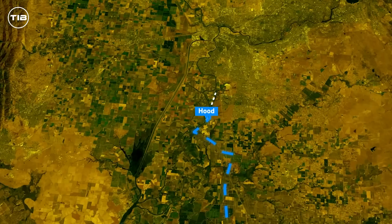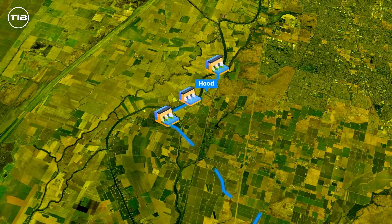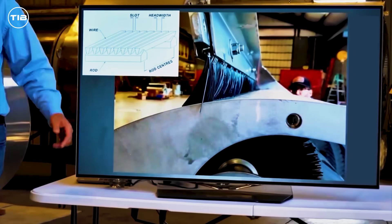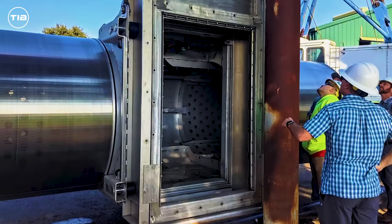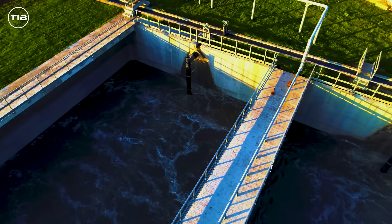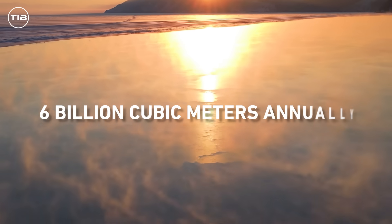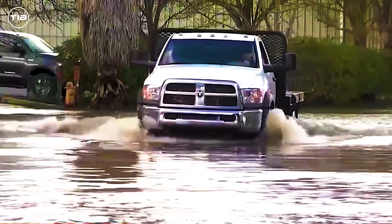Starting near Hood, 24 kilometers south of Sacramento, the project will feature intake valves along the Sacramento River, each capable of handling 85,000 liters per second. These intakes will filter water through fine screens to protect aquatic life before channeling it into the tunnel. Large tunnel-boring machines will carve through layers of earth, constructing the tunnel with reinforced concrete.